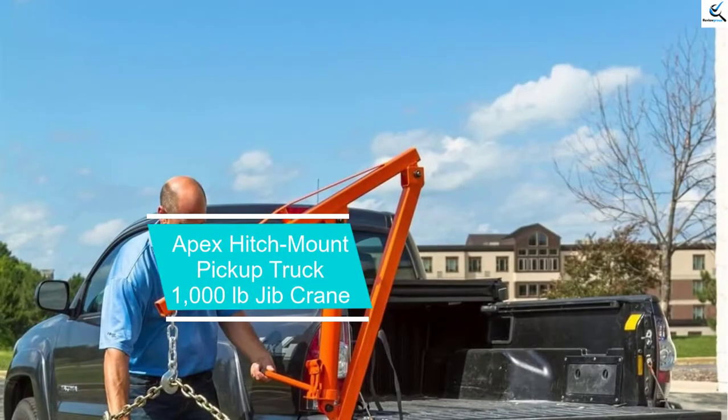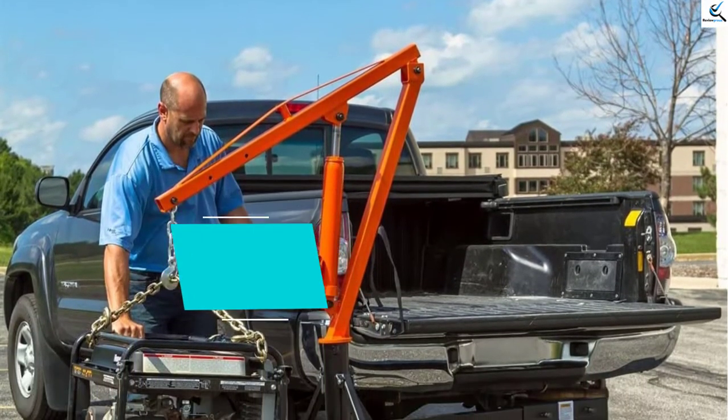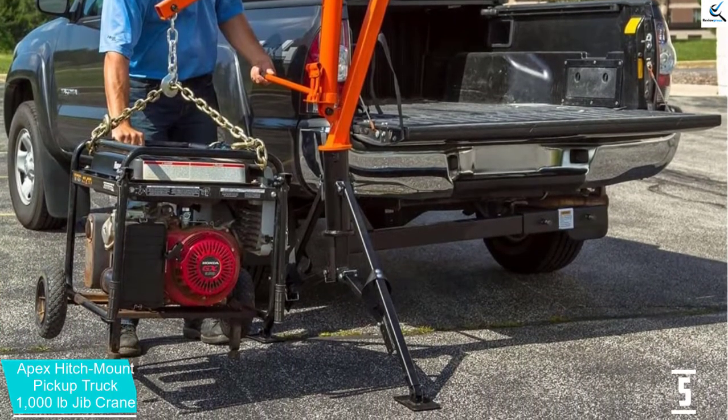Starting at number 5, we have the Apex Hitch Mount Pickup Truck 1000lb Jib Crane. Weighty items such as engines, compressors, and generators are very easy to load onto your pickup truck when you have the Apex Hitch Mount 1000lb Jib Crane.